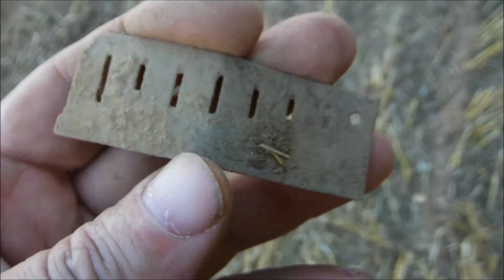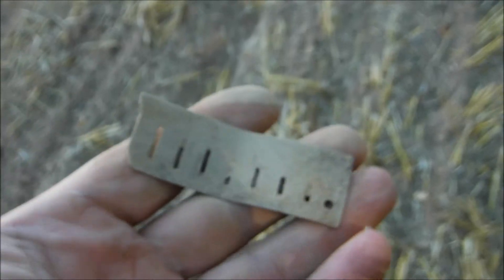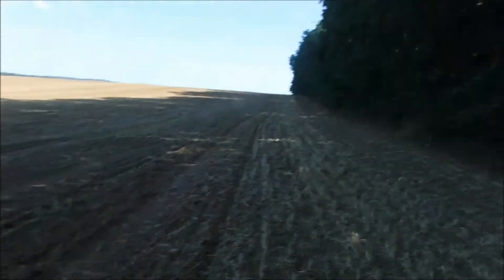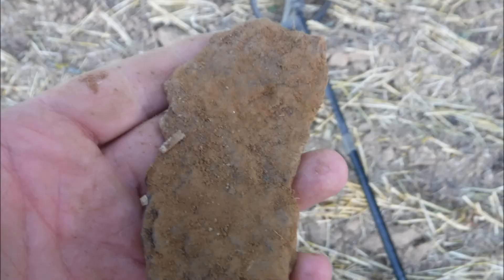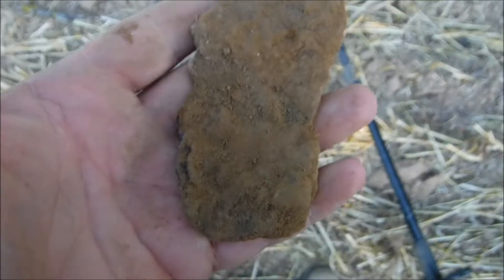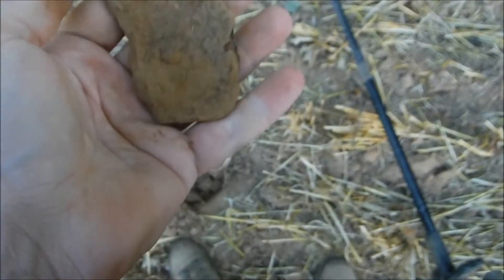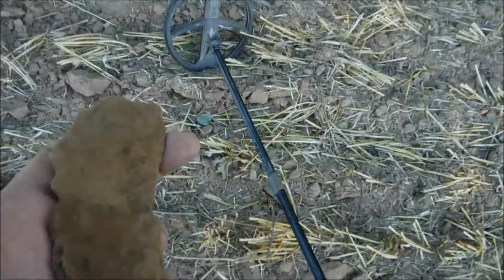And a harmonica reed again - Mundharmonika Stimmenplateau. The nice thing is I'm in the shade, so that's good. And a badly corroded ox shoe, but you can still see the shape right there.